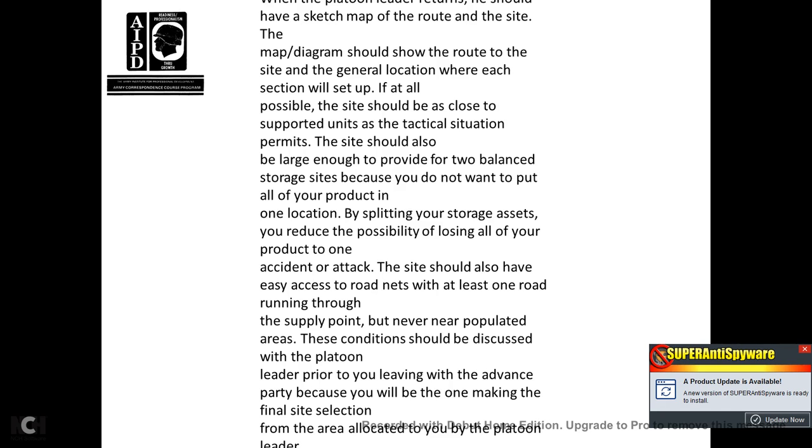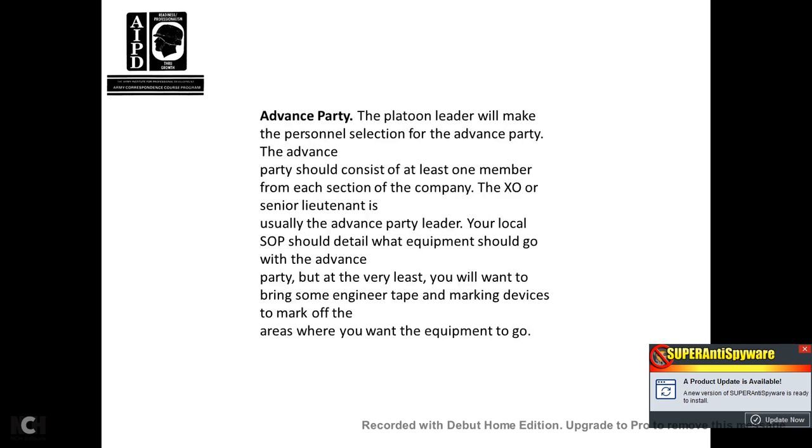The site should also have an easy-access road net with at least one road running through the supply point, but never near populated areas. These conditions should be discussed with the platoon leader prior to leaving with the advance party, because you will be the one making the final selection from the area allocated to you by the platoon leader. The platoon leader will make the personnel selection for the advance party. The advance party should consist of at least one member from each section of the company, with the XO or senior lieutenant usually serving as advance party leader. Your local standard operation procedure should detail what equipment goes with the advance party, but at minimum you will want engineering tape and marking devices to mark off the areas for equipment.